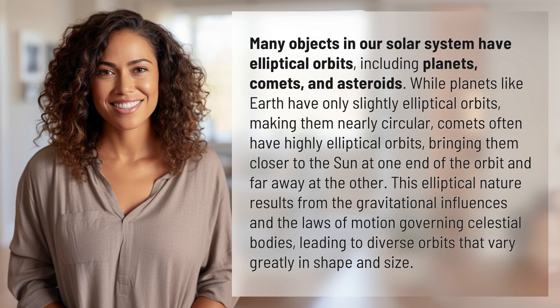This elliptical nature results from the gravitational influences and the laws of motion governing celestial bodies, leading to diverse orbits that vary greatly in shape and size.